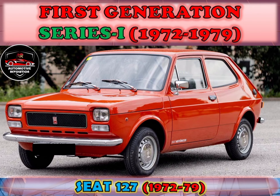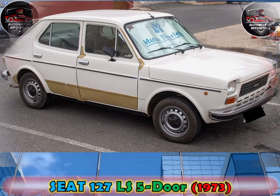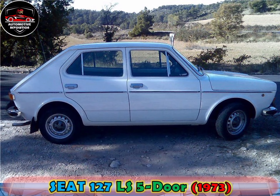The Series 1 Seat 127 was introduced in spring 1972. Body styles were three- and five-door hatchback, and also due to Seat design policy, a four-door variant of the car without a hatchback lid — in spite of the fastback roofline — was added to the lineup in 1973.